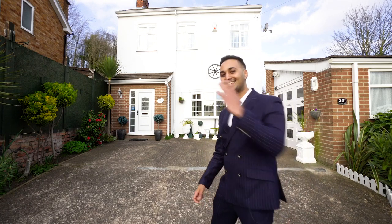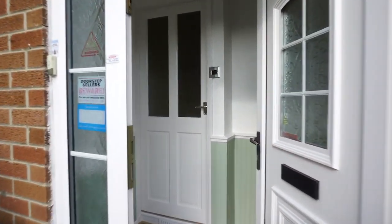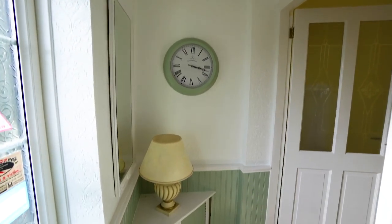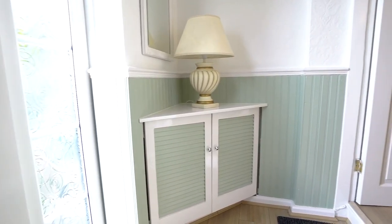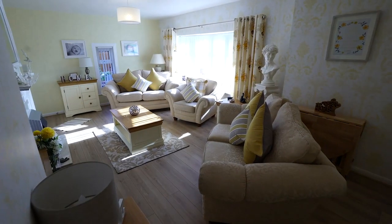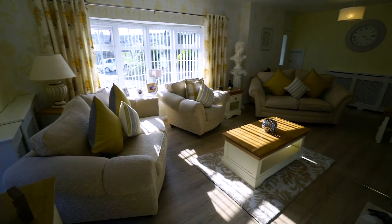Come on in, let's take a look inside. As you walk through the porch you come into the light and airy lounge diner. This area will be ideal for relaxing or entertaining your family and friends.